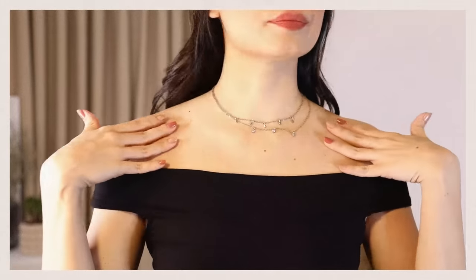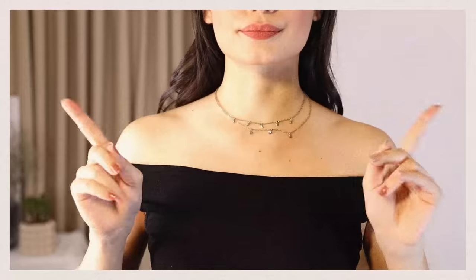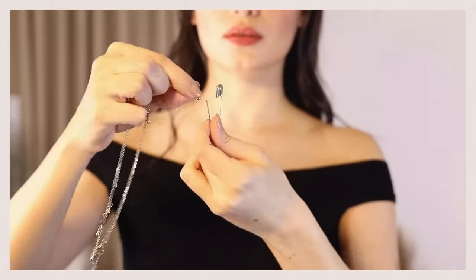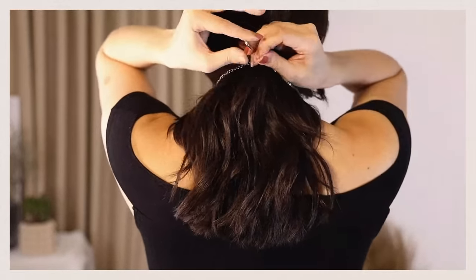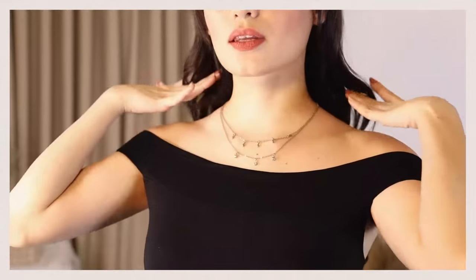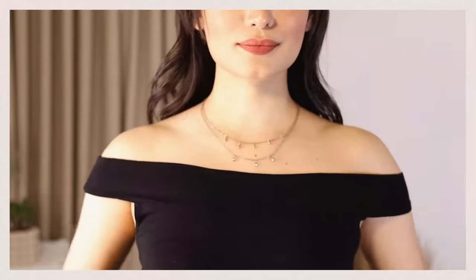Sometimes I buy a necklace but don't know how it'll sit perfectly on my clavicle. If the necklace is too short, take a safety pin, put one end through the chain of the necklace, hook the other end of the necklace through the same safety pin, close it, and put your hair on top so no one knows what's happening behind — voilà, the perfect length for your favorite necklace.